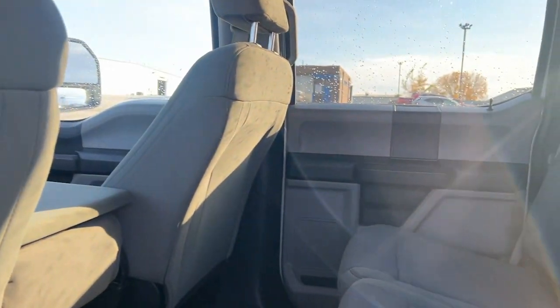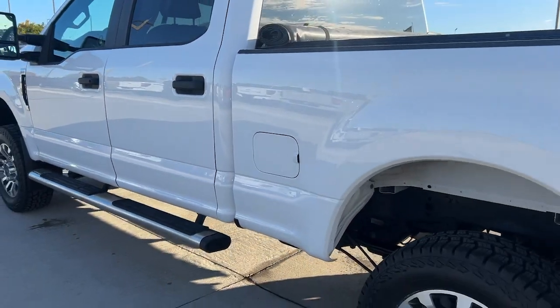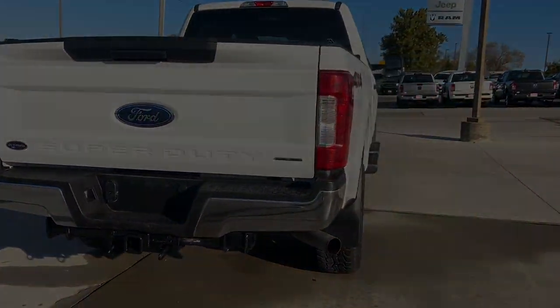This full-size heavy-duty pickup leverages military-grade aluminum alloy, high-strength steel, and rugged components to bring you extraordinary performance. The following are some of this vehicle's